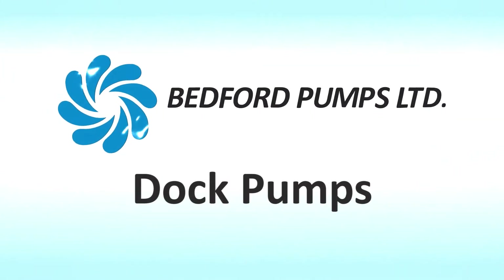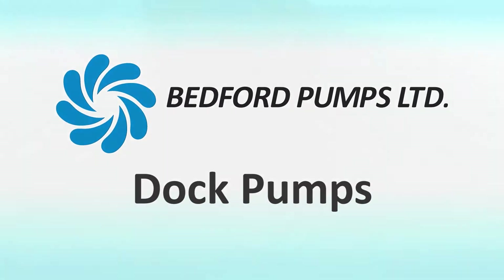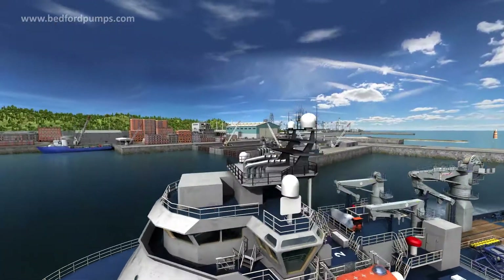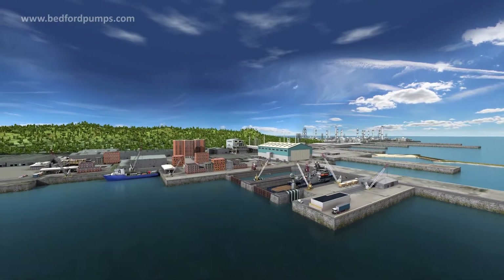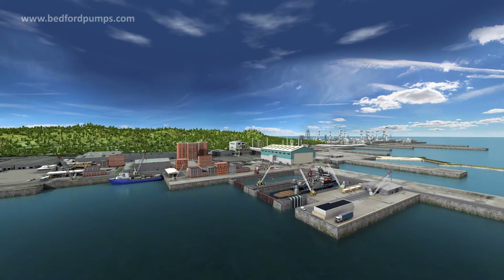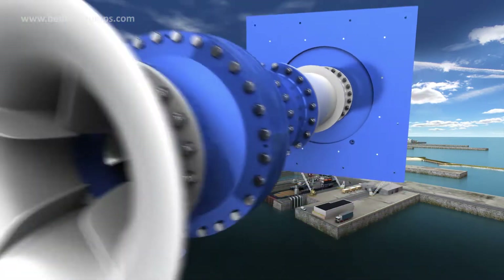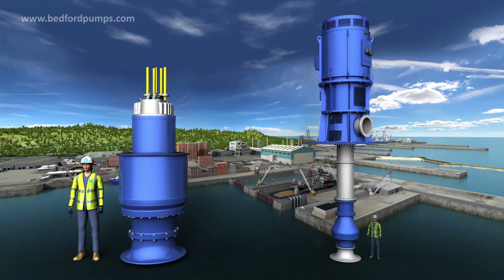Bedford Pumps offers world-class pumping solutions for dock dewatering and impounding, floating docks and dry docks. We supply two main pump types for dock applications: submersible pumps and vertical turbine pumps.